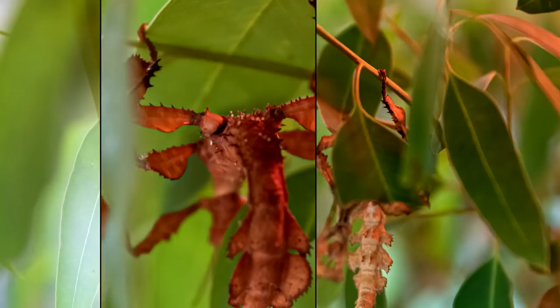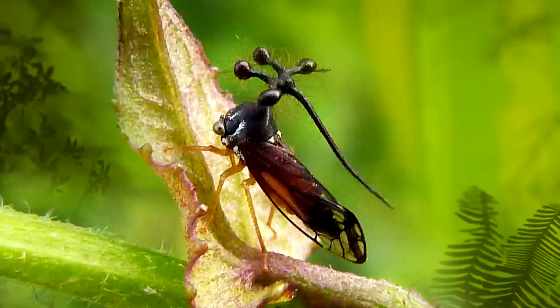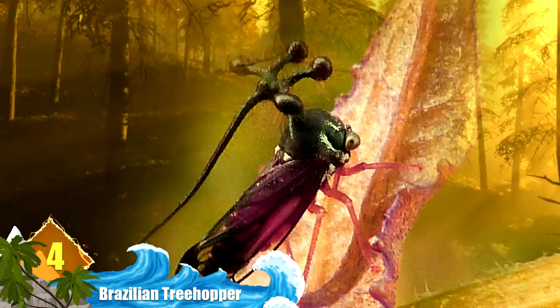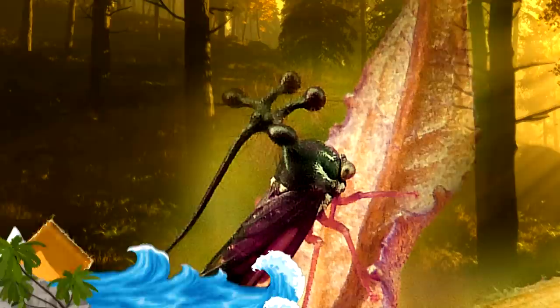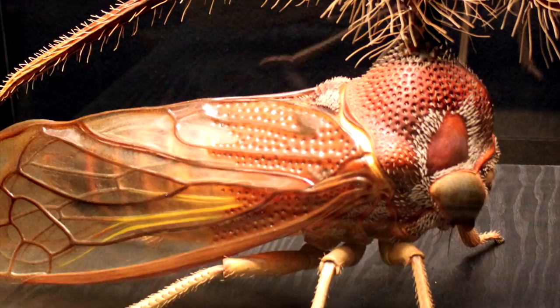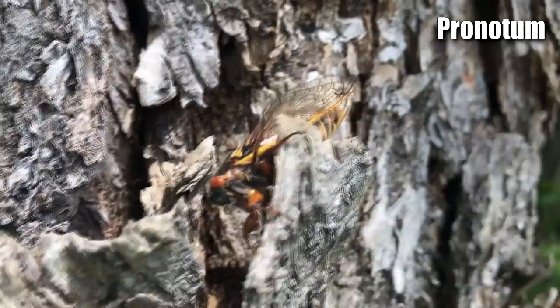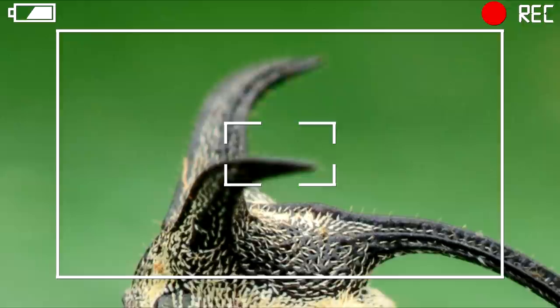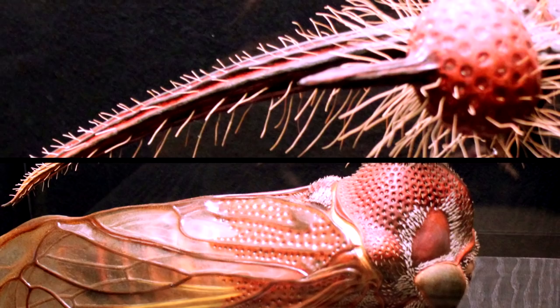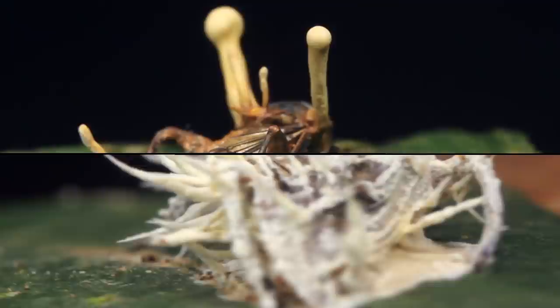Number 4: Brazilian Treehopper. The Brazilian treehopper has perhaps the most peculiar headgear of any insect in the animal kingdom. A stalk-like appendage emerges from the top of their heads, and out of this stalk there are four hairy orbs that hang over the treehopper's head like an umbrella. This array of orbs is referred to as a pronotum, a structure shared by many insects, and scientists have had trouble determining its purpose. It can't be for showing off because both males and females have it, and it doesn't appear to psych out predators either.